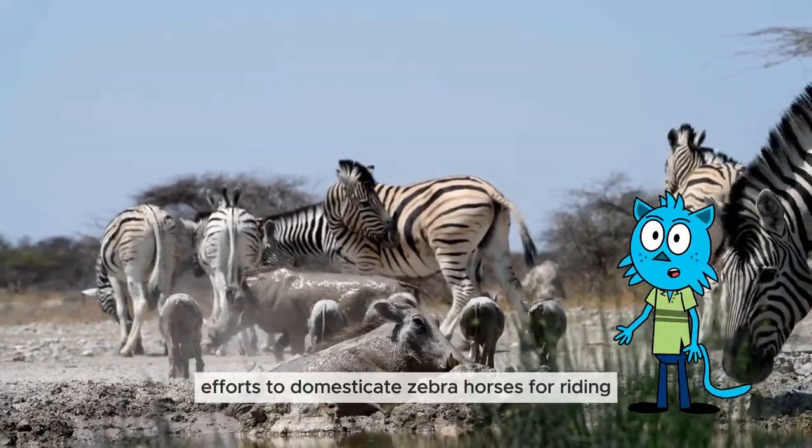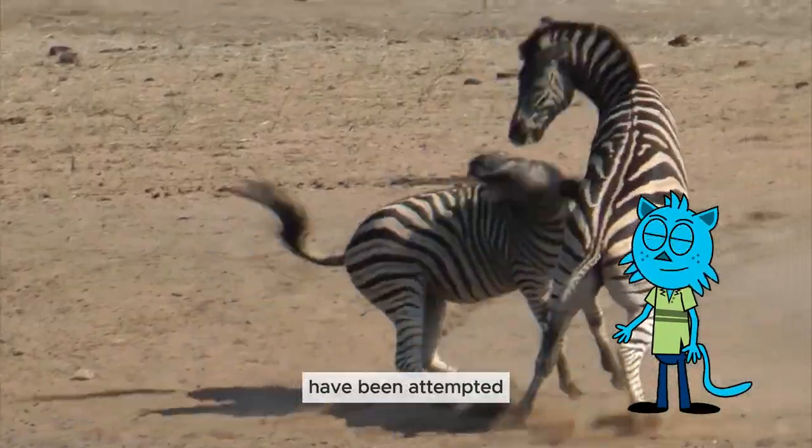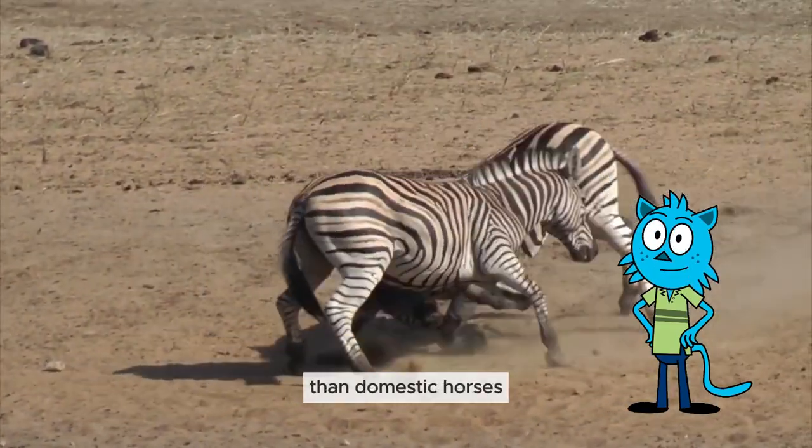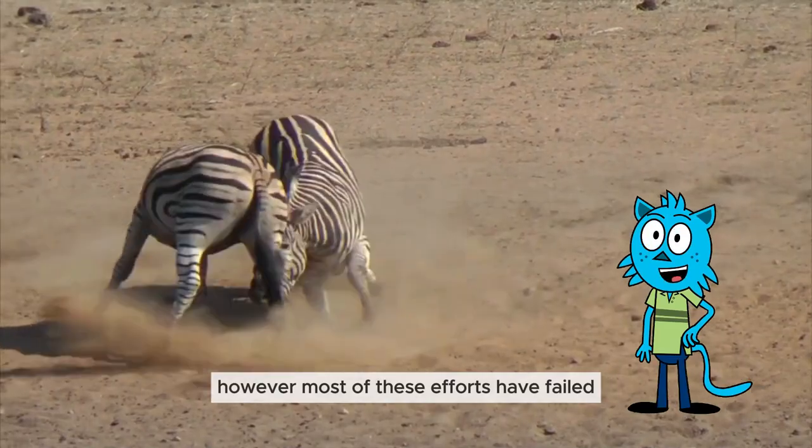Efforts to domesticate zebras for riding have been attempted, given their greater resistance to African diseases than domestic horses. However, most of these efforts have failed.